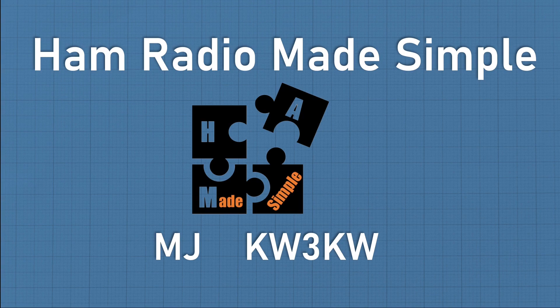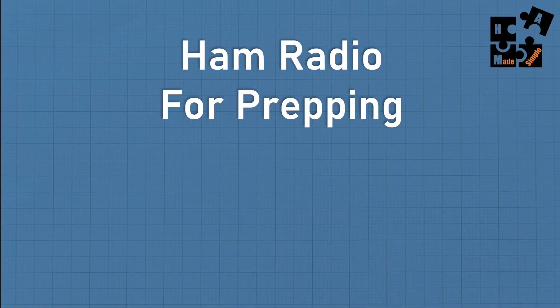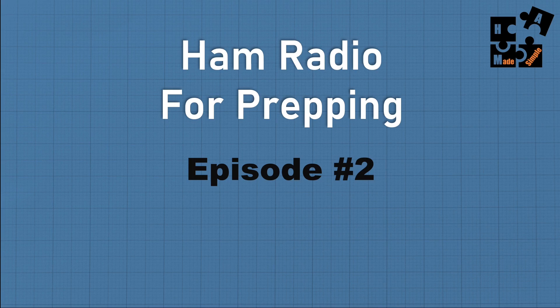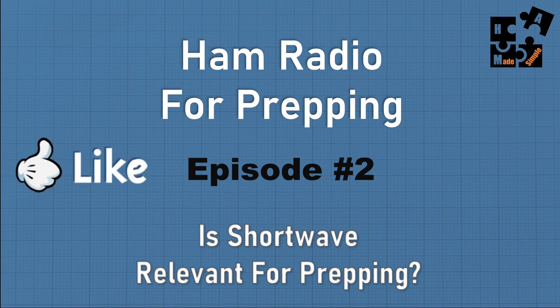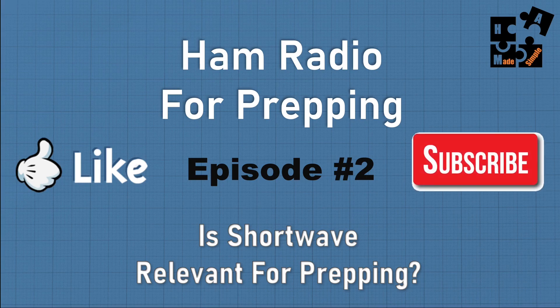Hey, this is MJ, call sign KW3KW, and welcome to another episode of Ham Radio Made Simple. Today is a continuing part of my series — episode two on the myths and misunderstandings of ham radio used in our prepping strategy. I'll focus on: is shortwave relevant for prepping? If you find these episodes useful, hit the like or subscribe button to help others find these videos.